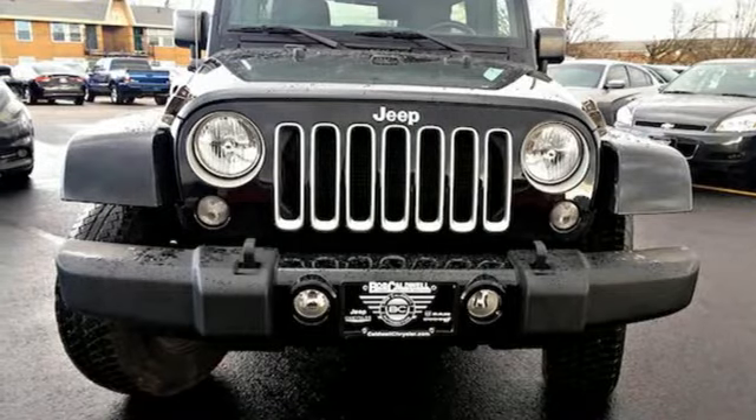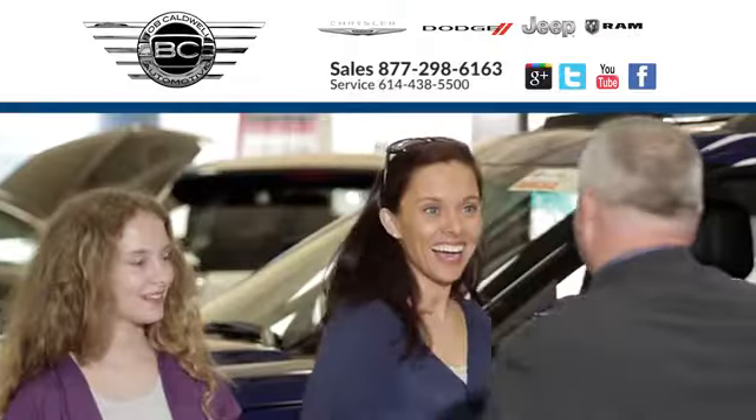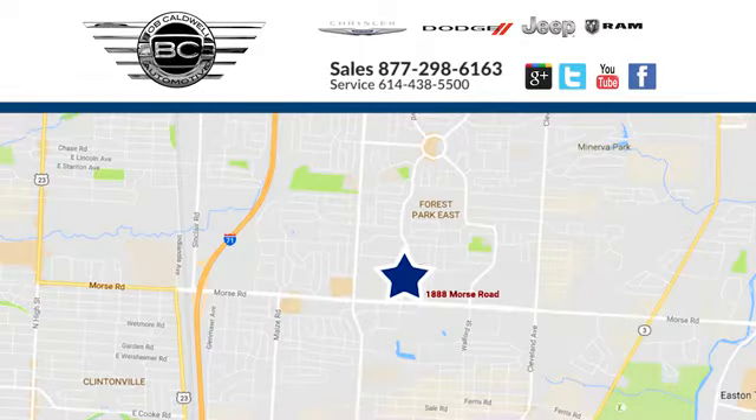Take it for a test drive today. At Bob Caldwell Chrysler Jeep Dodge, we're a dealership you can trust. We're conveniently located at 1888 Morse Road in Columbus, Ohio.